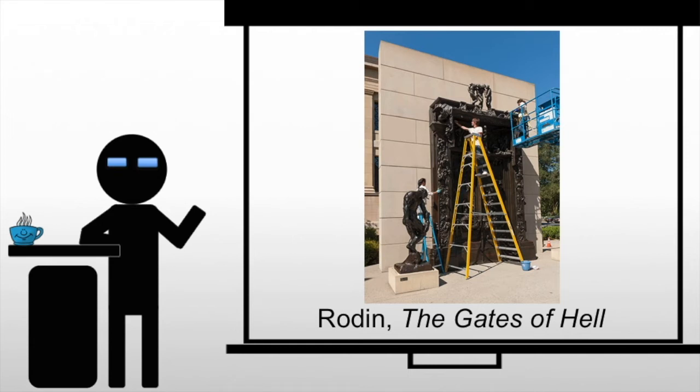Rodin became a well-known artist very quickly, and as such received one of the biggest commissions in Paris in the late 19th century: a set of doors for what would have been the Paris Decorative Arts Museum. The museum was never built, but we are left with his Gates of Hell.